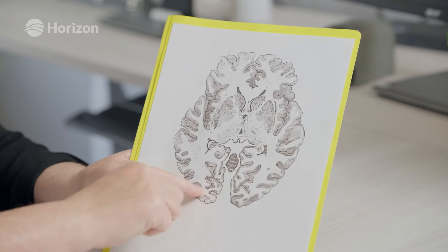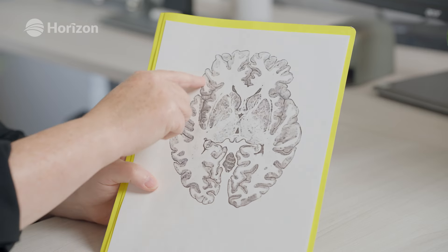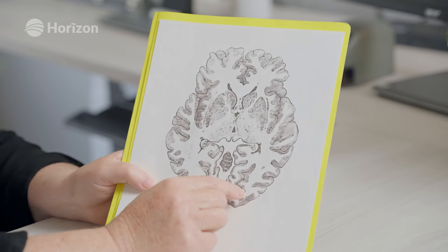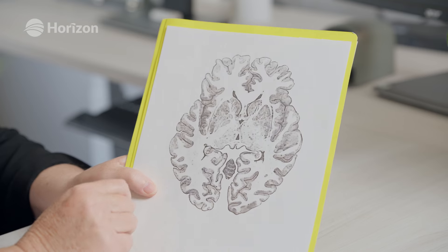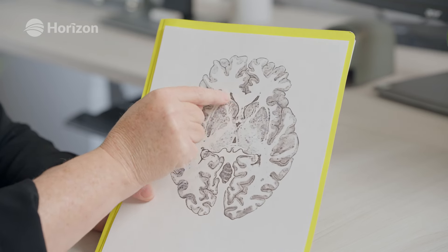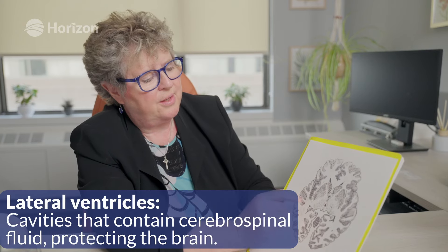I thought it might be helpful to look at how we can view the brain. This is a cut above the eyes right through the brain. It shows all the way around the outside a greyish colour — that's all the cells of the brain, our thinking part. And then these white structures are the fibres that go down out to the arms and legs. The little dark areas you see here are actually the lateral ventricles, and they're filled with fluid.